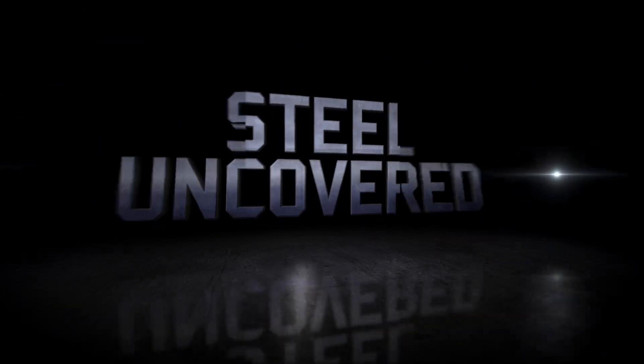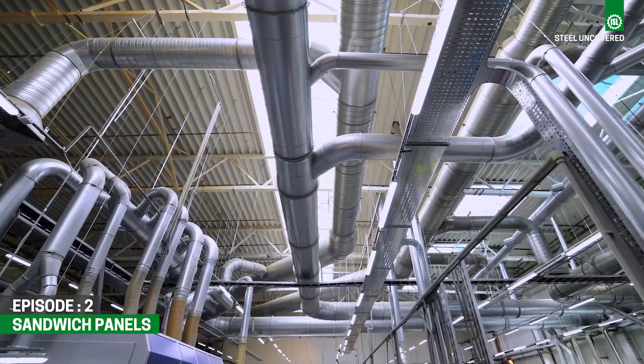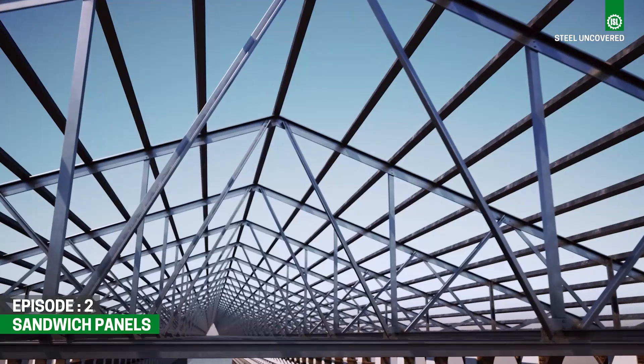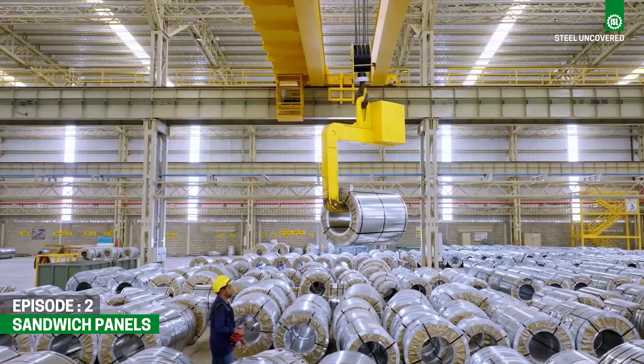Welcome to ISL Presents: Steel Uncovered — The Art of Manufacturing. We are celebrating the artistry and dedication that drives the modern steel industry, pushing boundaries and redefining possibilities. Join us as we reveal the mysteries of the flat steel industry.